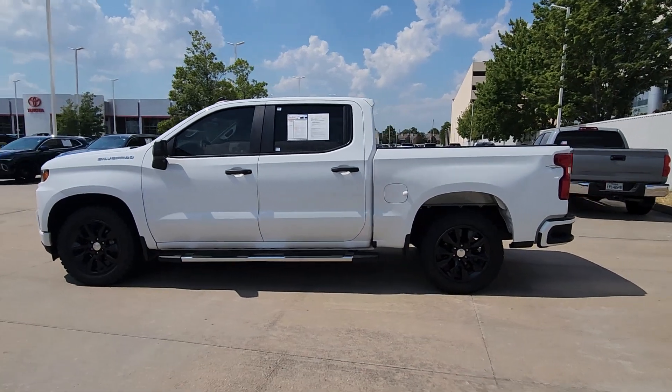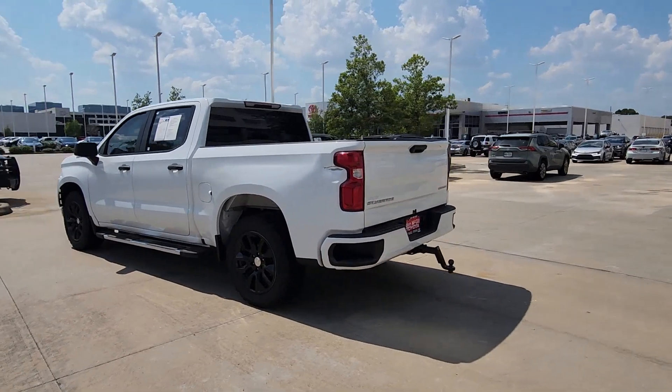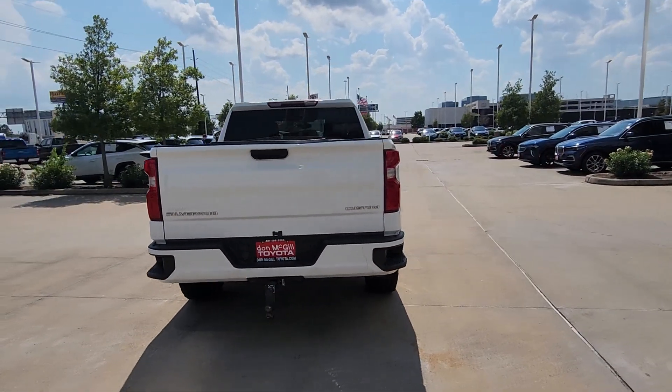You'll have love at first sight with the 2020 Chevrolet Silverado 1500. This vehicle is an outstanding buy with fewer than 100,000 miles on the odometer.